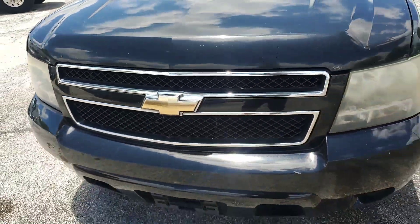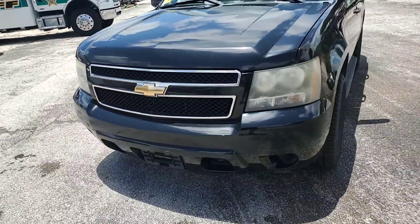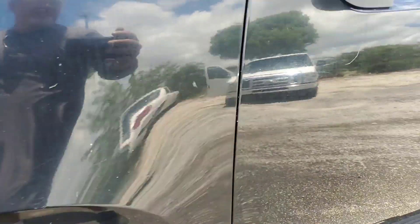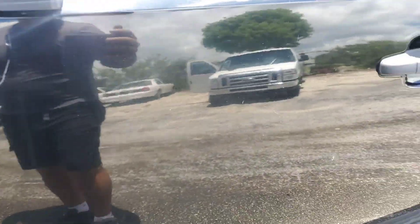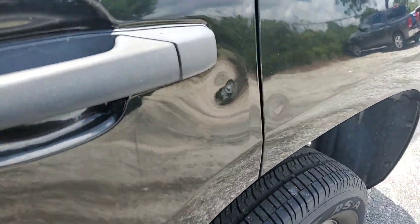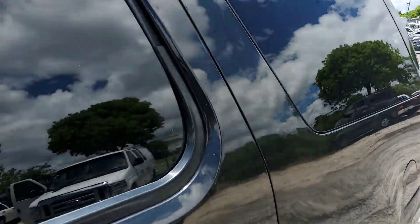The headlights are dull. It has dings and scratches all over. Here's a ding, there's a scratch, more scratches on the door, and another ding over here. I took pictures of the dings so you can look at those.